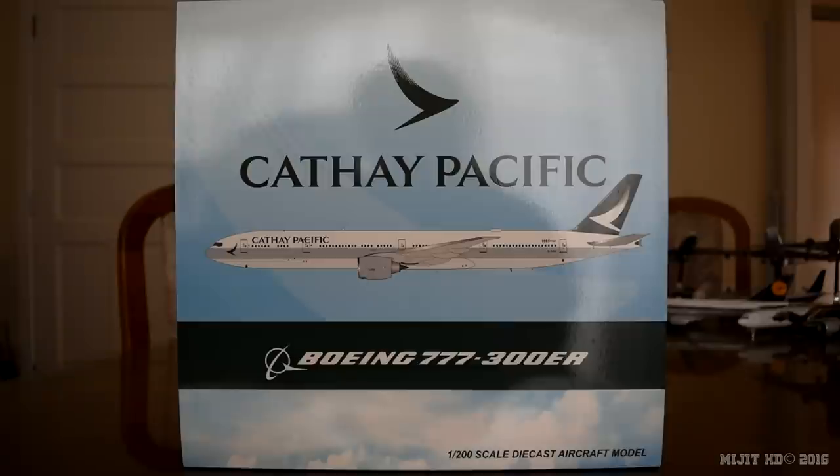Some information about Cathay Pacific. The operations base is out of Cathay City at Hong Kong Chek Lap Kok Airport. Main hub is Hong Kong Chek Lap Kok. Focus cities are Taiyuan International Airport and Suvarnabhumi Airport. They were founded on the 24th of September 1946 and their fleet, as of the 22nd of February 2016, consists of 145 aircraft — 70 of which are 777s and 53 of those are 777-300ERs. They serve 177 destinations, including cargo.